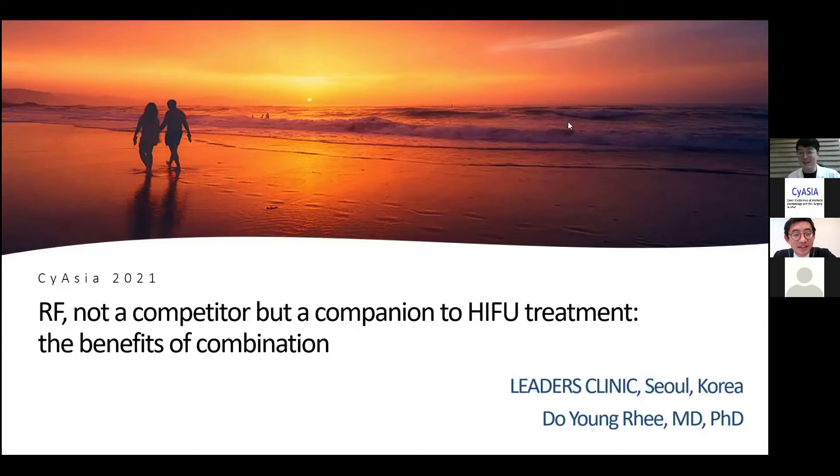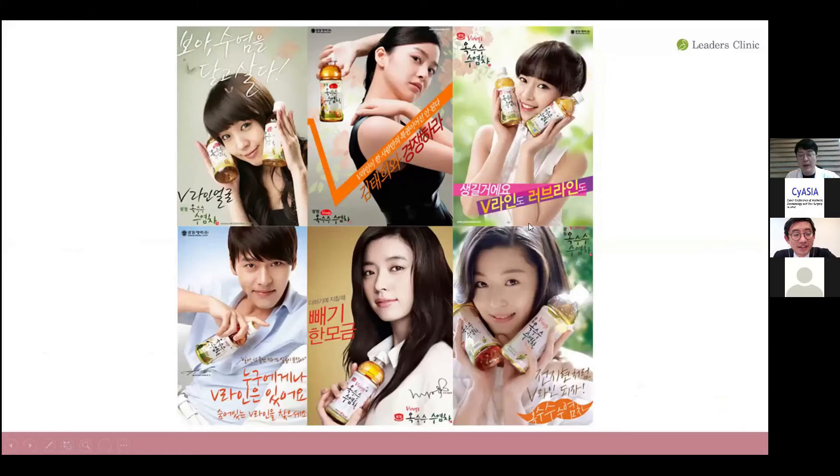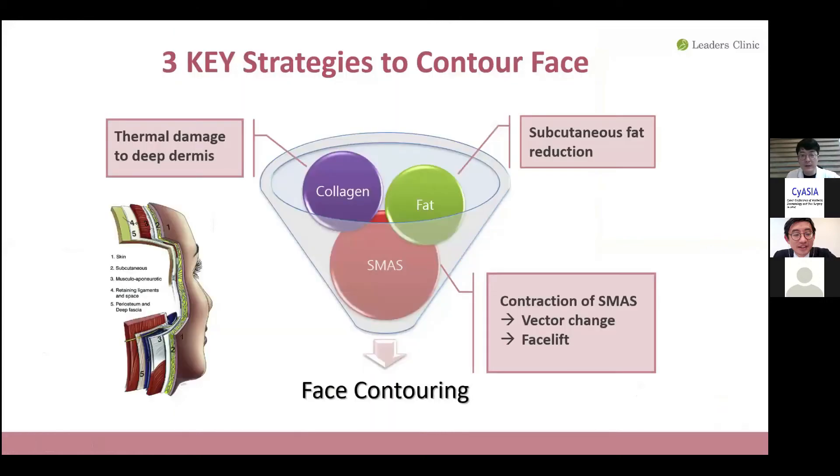It is my honor to be called the king of radiofrequency and HIFU. It's my pleasure to share my experience of combining both radiofrequency and HIFU. I am Doremi from Leaders Clinic Seoul. Whenever I have a chance, I try to mix or combine these two because it has several benefits. When we are planning to make a V-line or contour the face, there will be three key strategies.